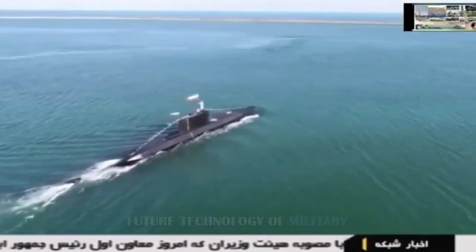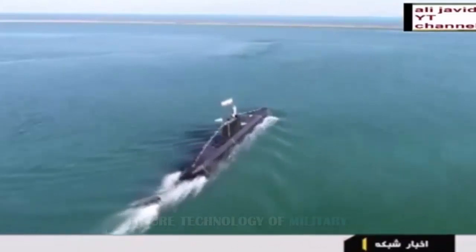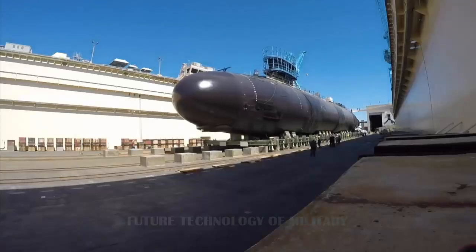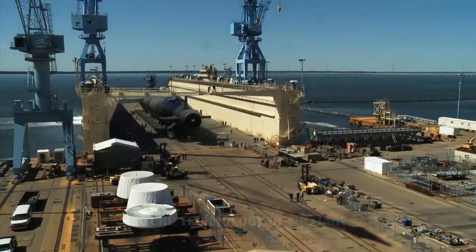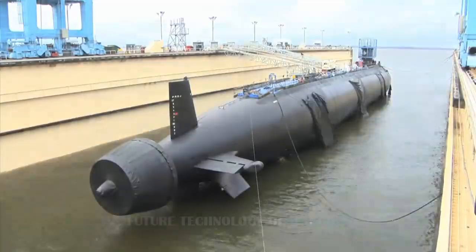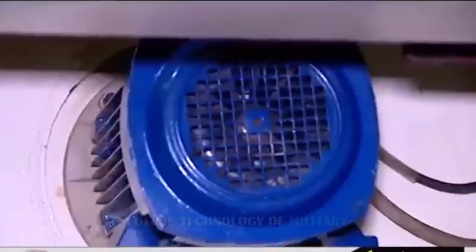Iran's submarine fleet is more or less littoral in nature, intended to give the American Navy pause for thought thanks to naval mines. The Persian Gulf's shallow waters and small cramped channels could relatively easily become clogged with Iranian naval mines in order to hamper naval operations, and Iran has mines aplenty.